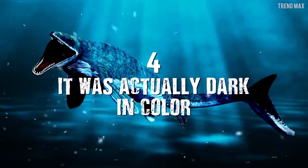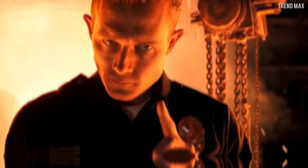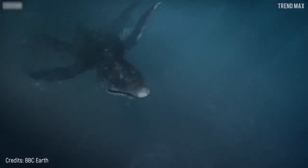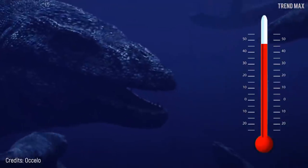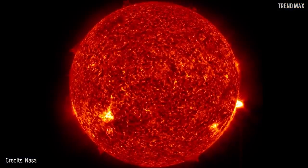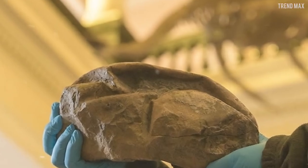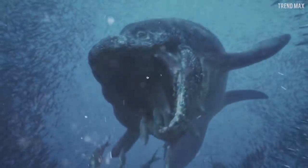Number 4 – It Was Actually Dark in Color. This gigantic predator had an extremely polished, dynamic, and mostly dark body. Efficient thermoregulation was likely because of that. Also, this color provided the animal with camouflage against powerful UV radiation. This became known due to the fossilized skin pigments of an 85-million-year-old Mosasaur. According to the research, this unique dark coloration helped this huge lizard to live in the seas of the Cretaceous world.